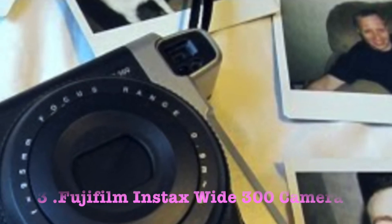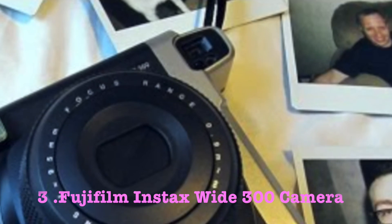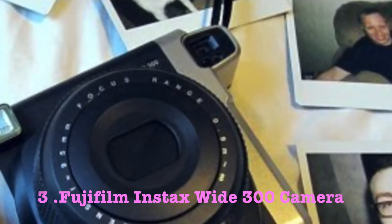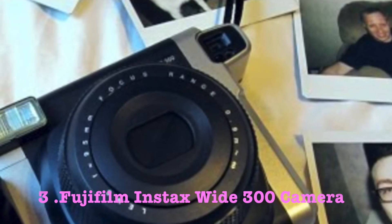Number 3: the Fujifilm Instax Wide 300 instant film camera. Moving on to the last camera in my list, so what makes this model different from the two above? As you might have guessed from the name, it takes wider and larger instant photos. This makes it ideal for larger groups as you can fit more people into frame while still getting pretty close up.